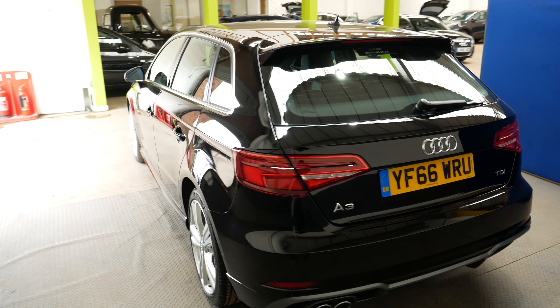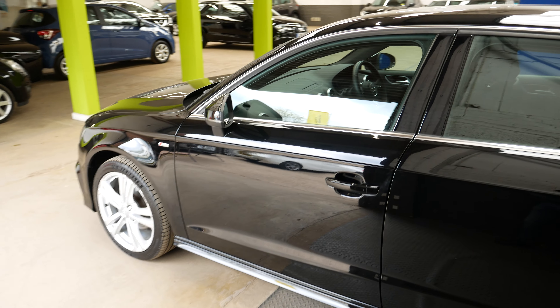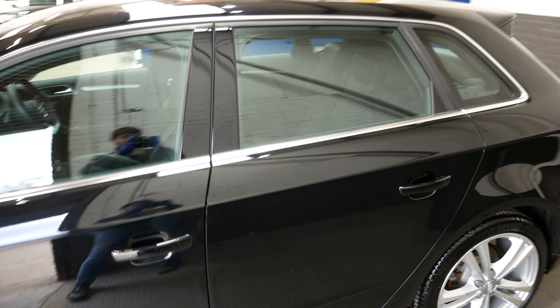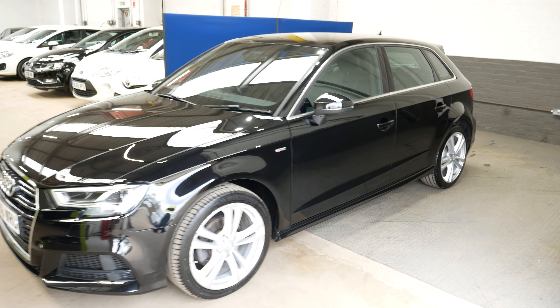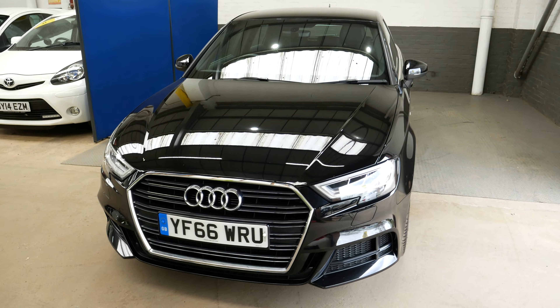It does also have the Bang & Olufsen sound system on this car, so again another extra — very very good quality sound system. As you can hopefully see, this is a very nice example. Cheap to run as well, these diesel engines — £20 a year road tax, does about 65.7 miles per gallon as well.